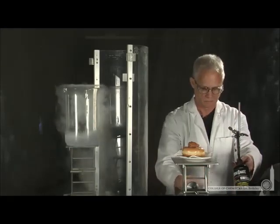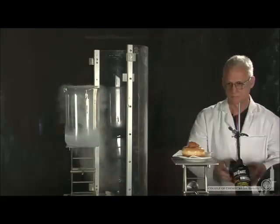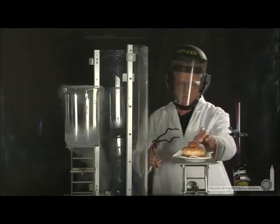To start this reaction, Lani will start the donut burning in oxygen, and then add it to the liquid oxygen so it rapidly combusts, and we'll see the energy released rapidly.